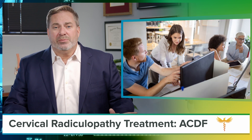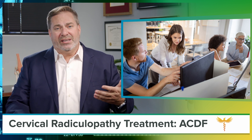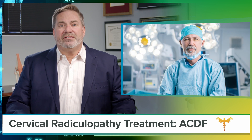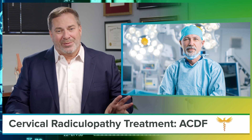That means you can be back in the office working next week. Full recovery for those who work heavy, like construction work, is 12 weeks. ACDF is one of the most common spine surgeries in America — you probably know someone with a scar on the front of their neck who had one. It's done by orthopedic spine or neurosurgeons, but it's not brain surgery.